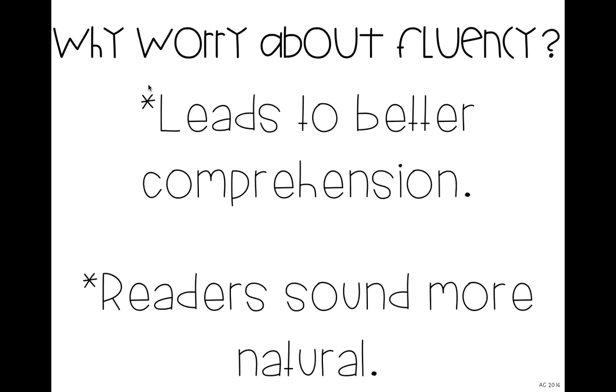The reason we should worry about fluency is because it actually leads to better comprehension. With accuracy and reading with expression, if kids aren't paying attention to what they're reading, it makes it difficult for them to actually understand it. If they're reading super slow, it's hard for them to really understand what they're reading. And even if they're reading super fast, they're just rushing through. When they read at the just-right pace, they're going to have better comprehension.